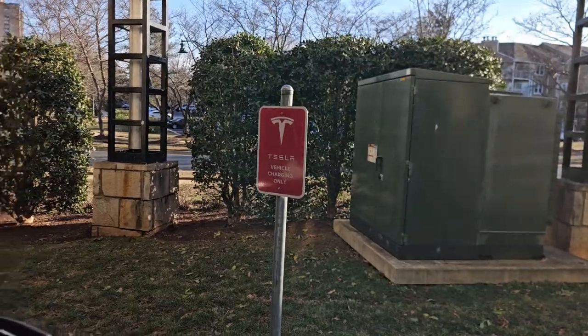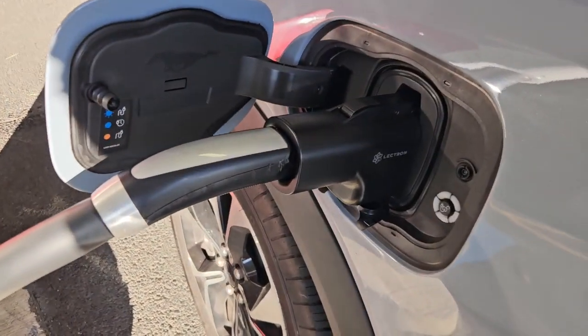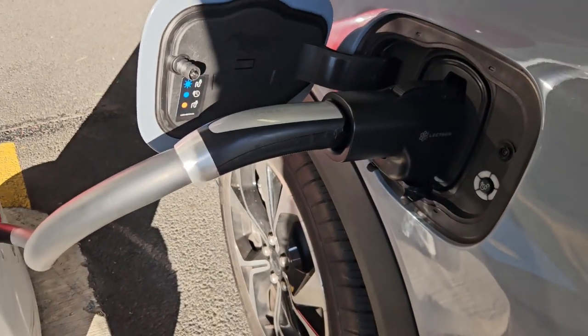I finally made it to get a spot at a Tesla charging station and I've plugged it in. You can see how it fit in pretty nicely. I didn't film it thinking it probably wouldn't work, but unfortunately it doesn't seem to be starting, so let me see if I can get it going.